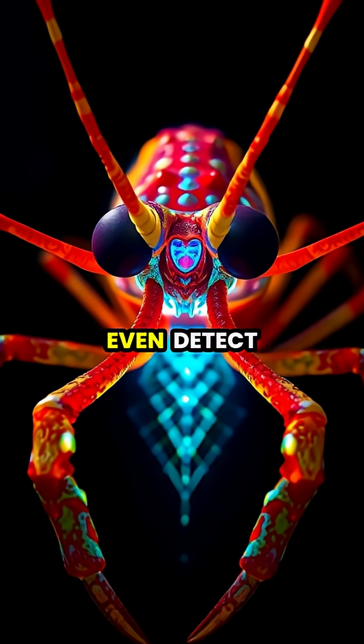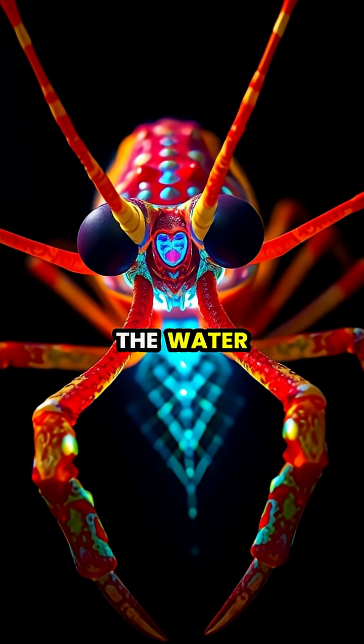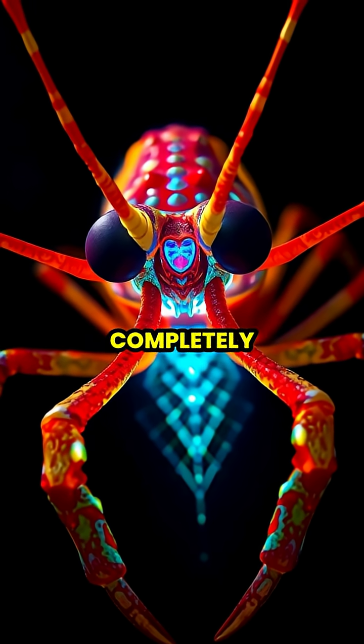The mantis shrimp can even detect different types of polarized light, allowing them to see hidden signals in the water that other creatures miss completely.